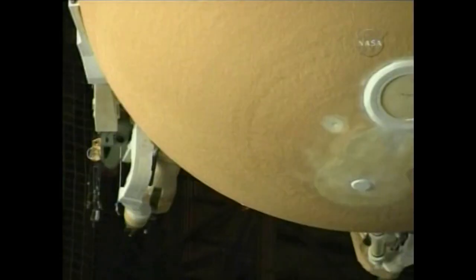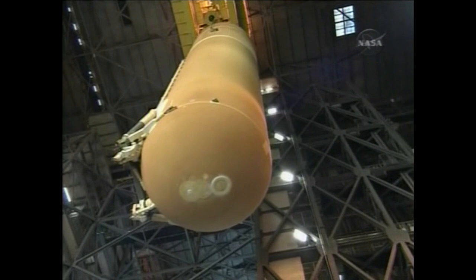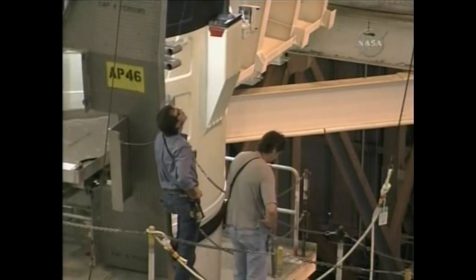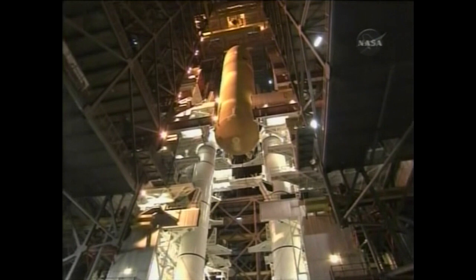But once it's loaded up, it weighs over one and a half million pounds — quite a remarkable piece. You can see it being lifted out of the cell and eventually taken across to the integration cell on the other side of the Vehicle Assembly Building, where it's placed in between the two solid rocket boosters.